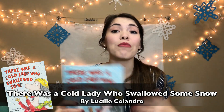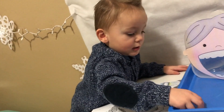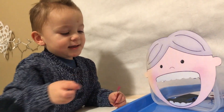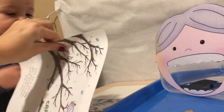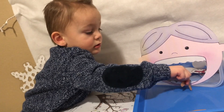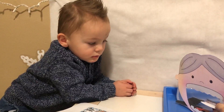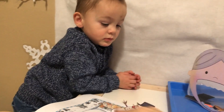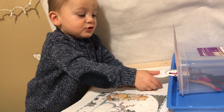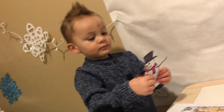To go along with this book, you can do a retelling activity — cutting out the little old lady from the printable in the description below, and then feed her all of the things she eats in the book, either while reading or right after as a retell. Then at the end, she hiccups twice and out pops a snowman. We've also included a cute little snowman cutout that you can pull out at the end.